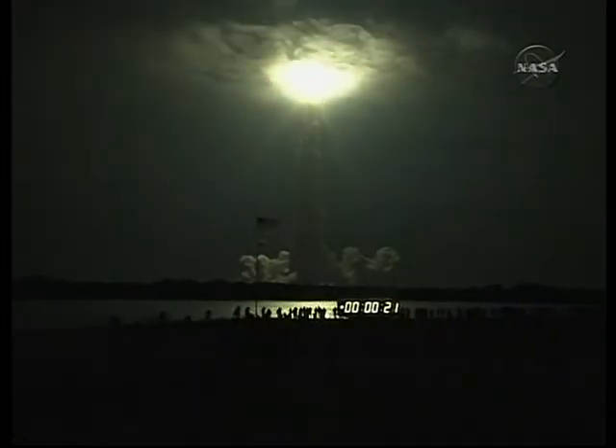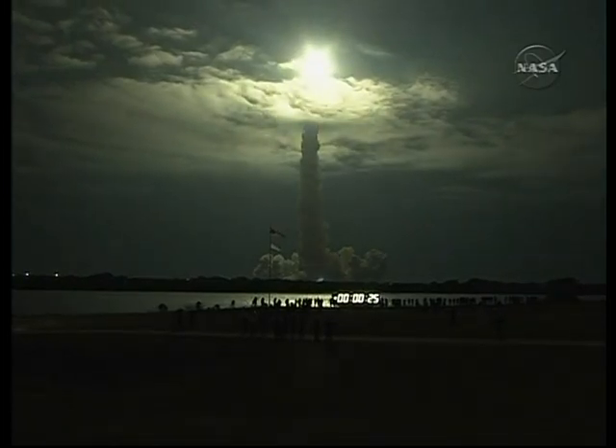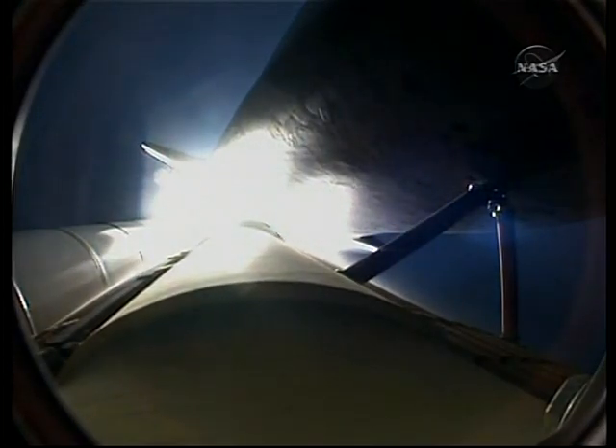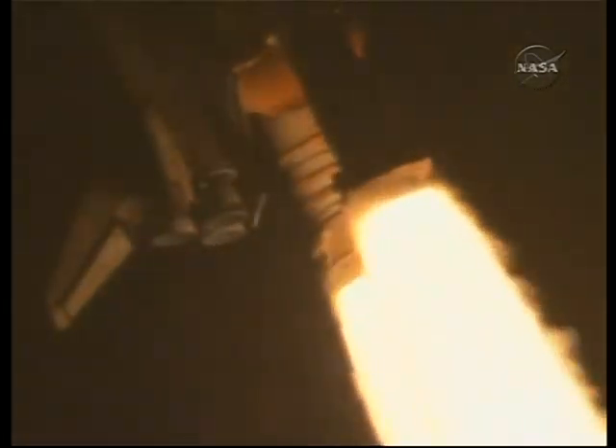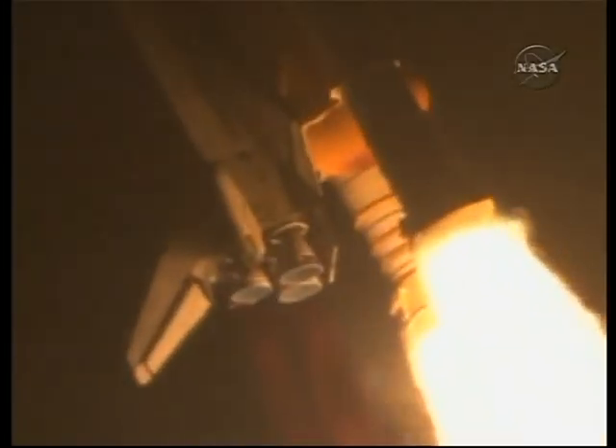This is Mission Control Houston. Endeavour's roll maneuver is complete — it's now in a heads-down position on track for its flight to the International Space Station. 28 seconds into the flight, Endeavour is flying at 1,100 miles per hour, 1.3 miles in altitude and 7 miles downrange from the Kennedy Space Center according to onboard computers.